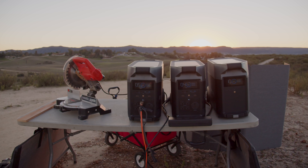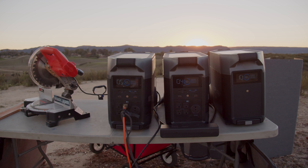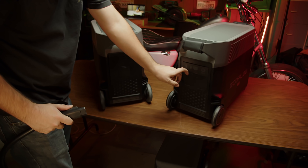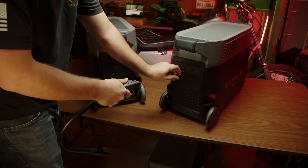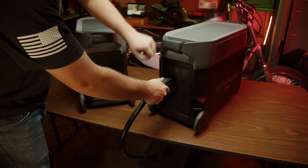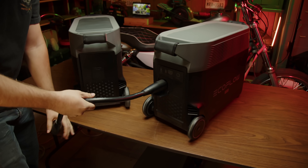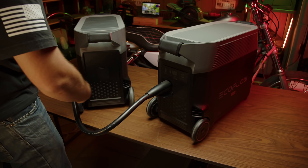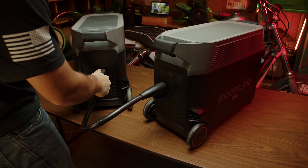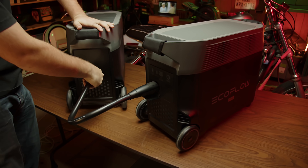Remember, each EcoFlow Delta Pro holds 3.6 kilowatt-hours of power, meaning you could provide 3,600 watts of electricity for one hour. You can also power devices from the Delta Pro while charging it. As shown here, I've got the EcoFlow Delta Pro connected to the 3.0 kilowatt-hour smart battery, meaning I've got 6.6 kilowatt-hours of standby power. In an emergency situation, I could charge this during the day with solar panels and operate devices whenever needed, topping it off before end of day to power critical devices overnight.